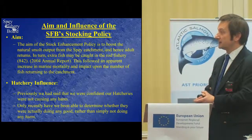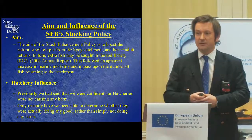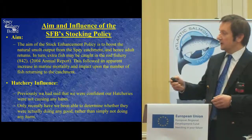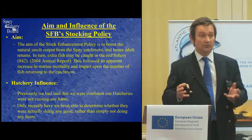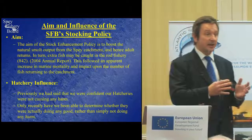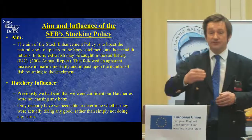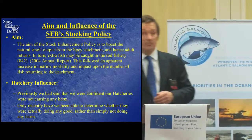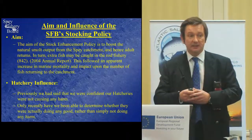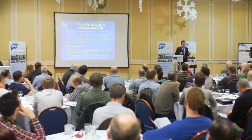This followed an apparent increase in marine mortality and impact upon the number of fish returning to the catchment. Until a few years ago — around 2007, when Eric Verspore came to talk to us about the potential capabilities of genetic analysis — I had boldly stood up and said that we were confident that our hatcheries were not causing any harm. Even at its peak, we were taking less than 1% of the fish from the catchment to use as broodstock, carefully segregating fish from different tributaries, and planting fed fry back into the same areas their parents had come from. We were confident we were not doing any harm. It's only recently, with the advent of genetic analysis, that we've been able to discover whether we're actually doing any good rather than simply not doing any harm.